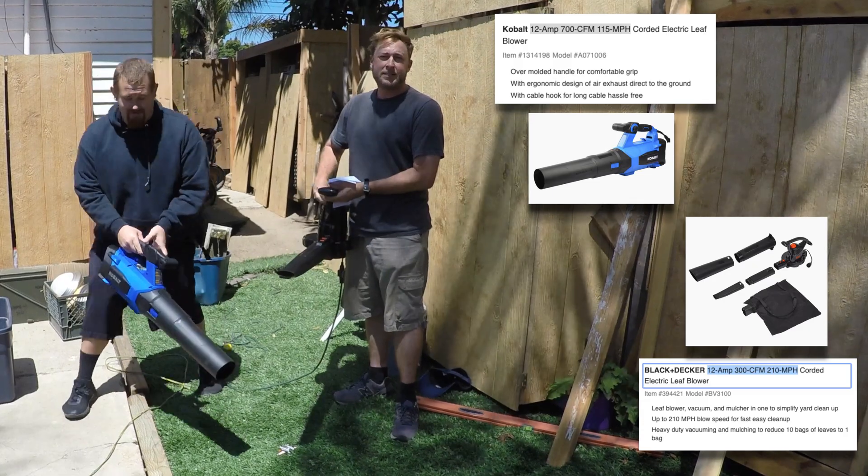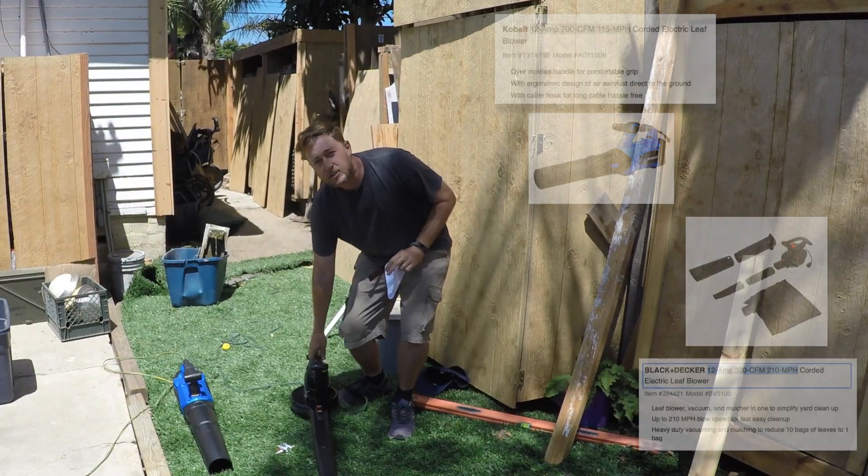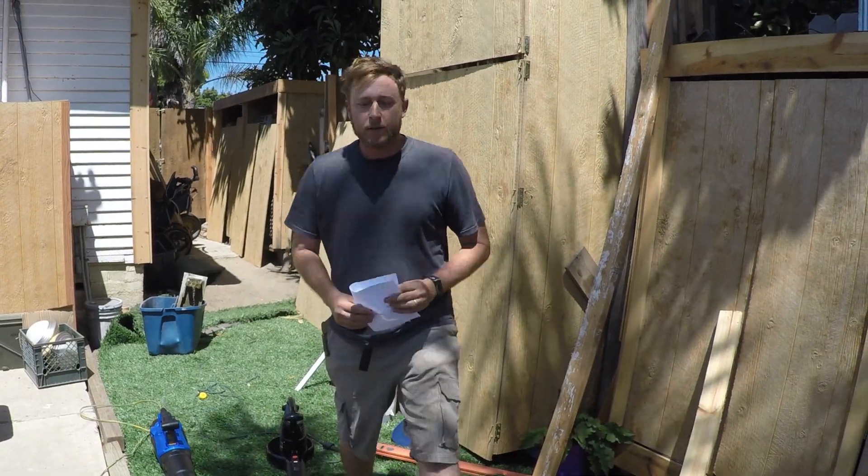It has adjustable speeds — two adjustable speeds — where this one, excuse me, has just three adjustable speeds. So you can see the differences.